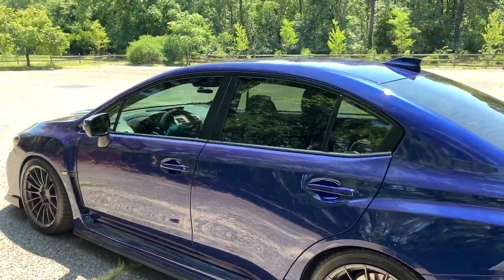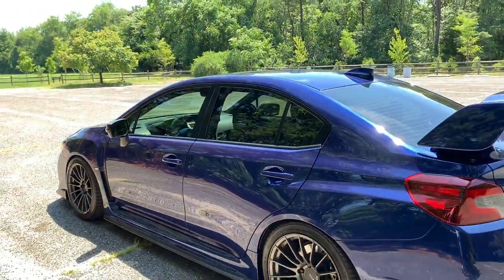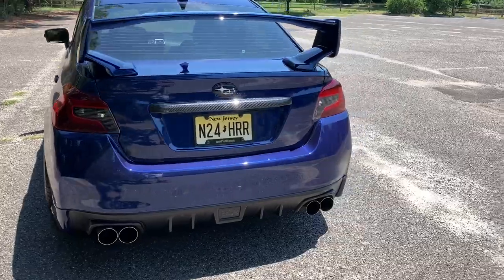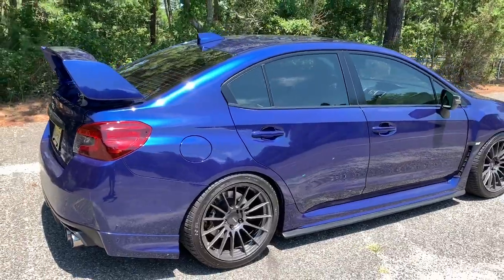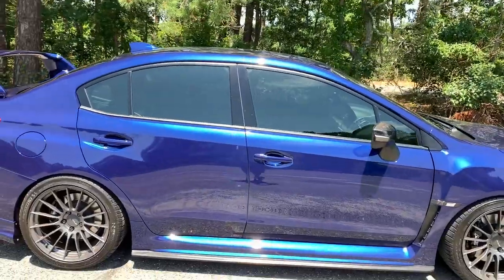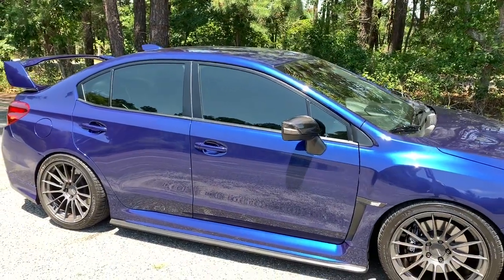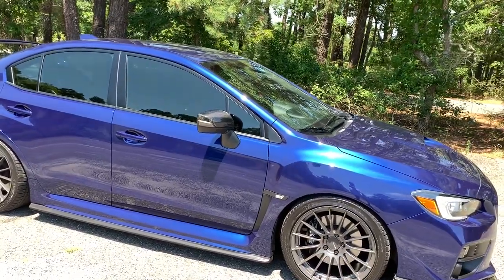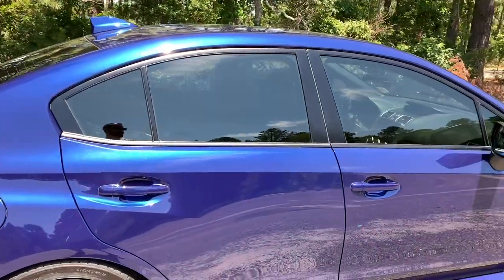For tint, I have 30% all around. I think it's a perfect mix between dark and light — I've tried anywhere from 20 to 35 percent and 30 is absolutely perfect. I don't like going too dark, it looks too tacky. And 20% in a previous car was too dark — I couldn't see as well at night when backing out of parking spots.